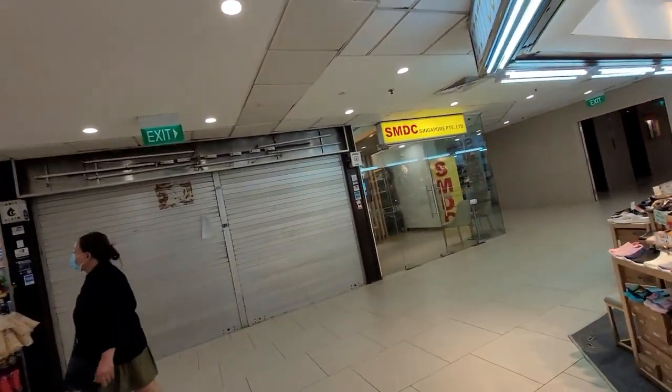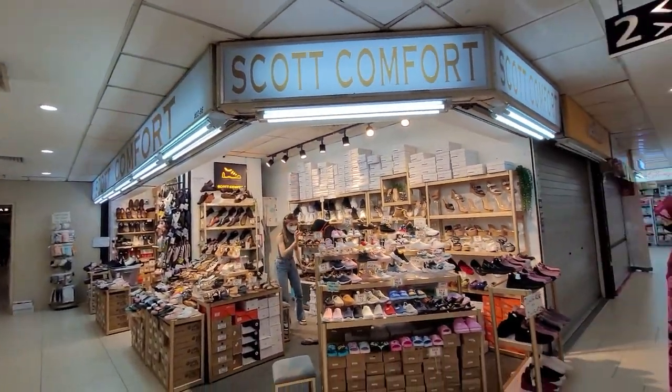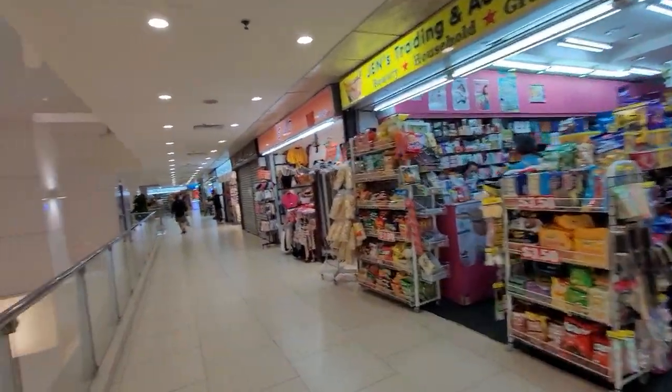This is the SMB Singapore office. It's on the second floor. And here are the shoes.